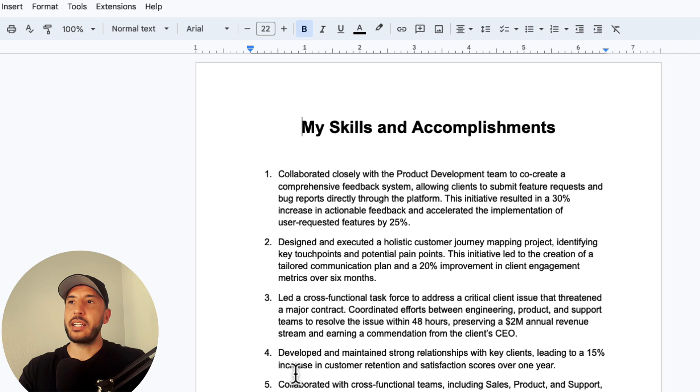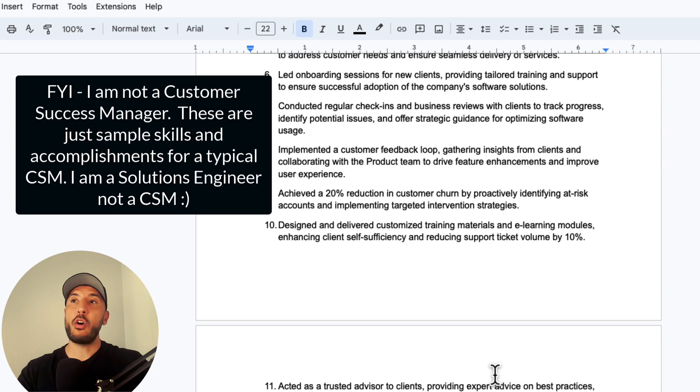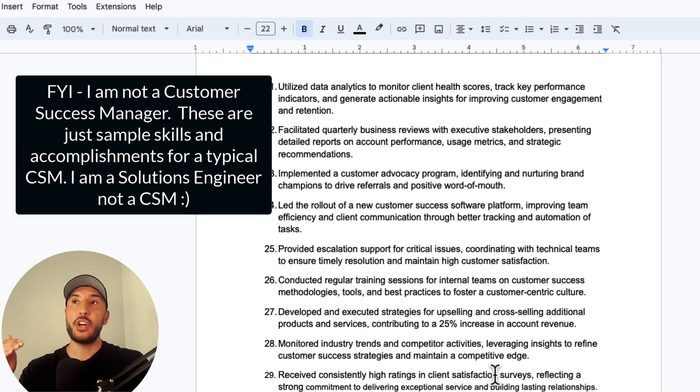For example, as a customer success manager, I've included things like: 'Developed and maintained strong relationships with key clients, leading to a 15% increase in customer retention and satisfaction score over one year.' These are all my accomplishments and skills, gathered together as a resource for my job assistant AI tool.